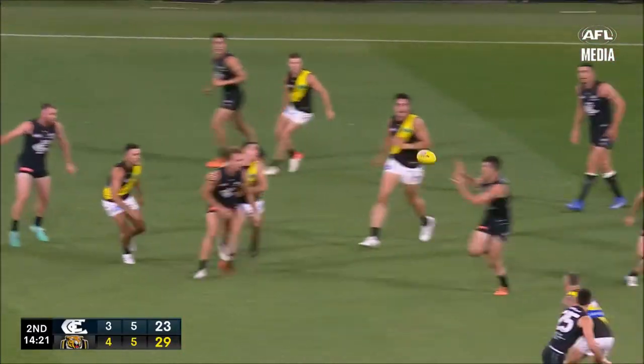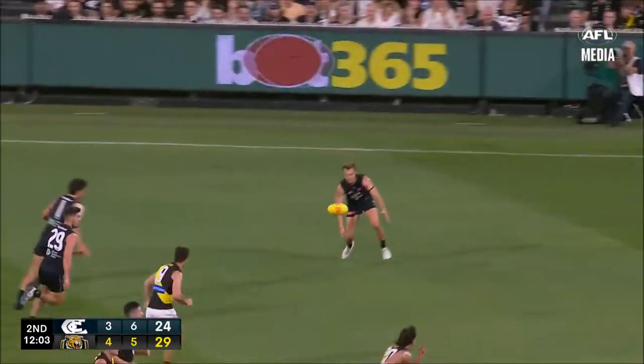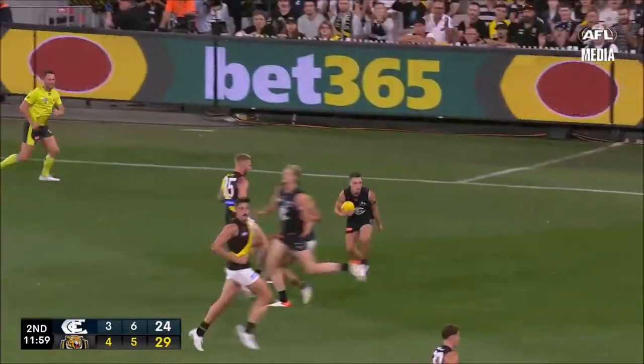Can they hang on? What's the main concern there? Here's Kennedy. Ducks one tackle, ducks a second. Releases Silvani. Now off to O'Brien. On his left boot, can find Durdon inside 50.